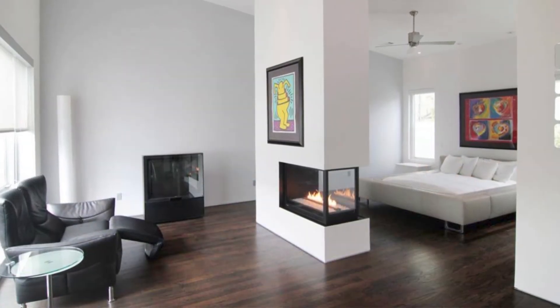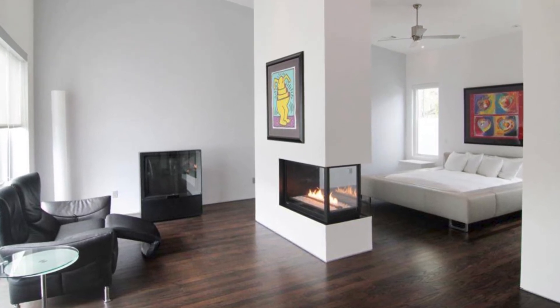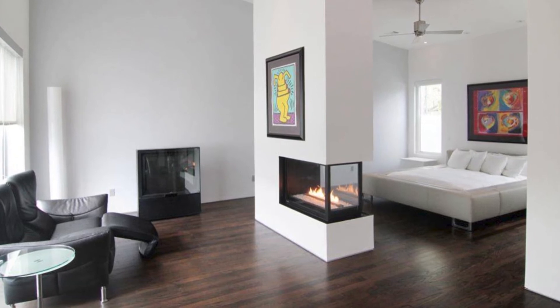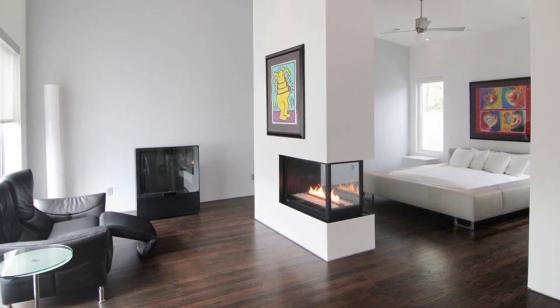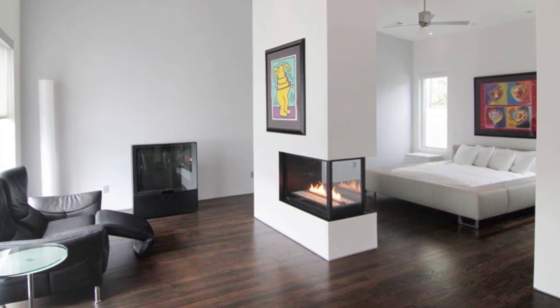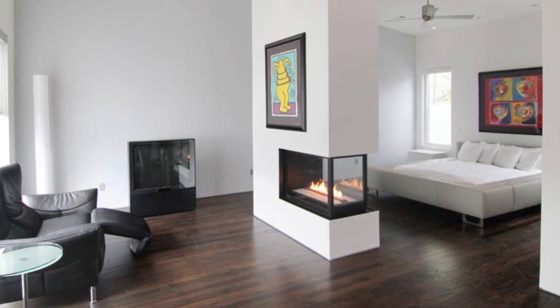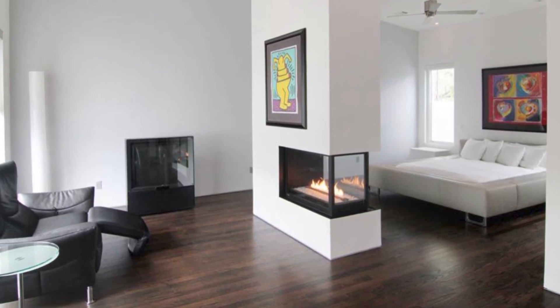Number 5: A Neat Modern Bedroom. This white bedroom looks so nice with dark furniture items. Moreover, it uses a dark wooden floor as well that's so warm and cozy. A built-in fireplace separates the seating and sleeping area in a great way. Overall, this bedroom is simple but interesting.